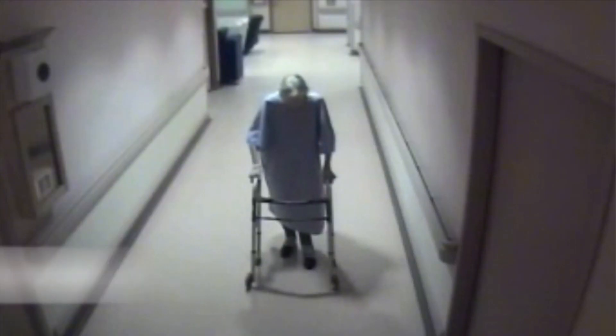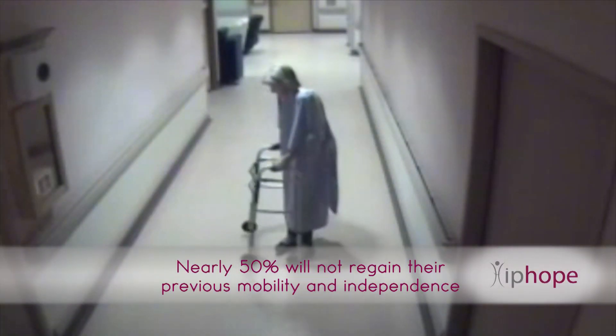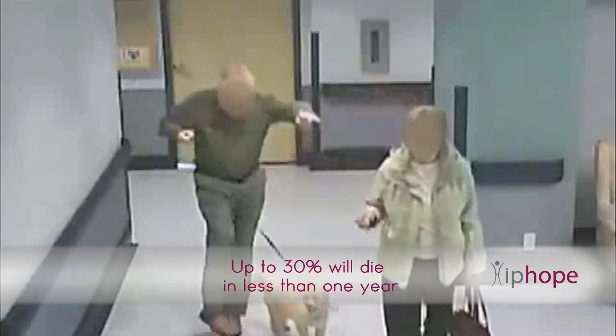After undergoing a hip fracture, nearly 50% of seniors won't regain their previous mobility and independence, and as many as 30% of them will die in less than one year due to their deteriorating medical condition.